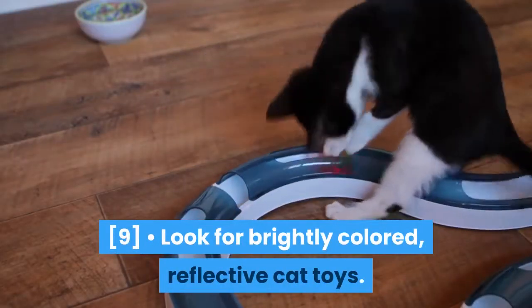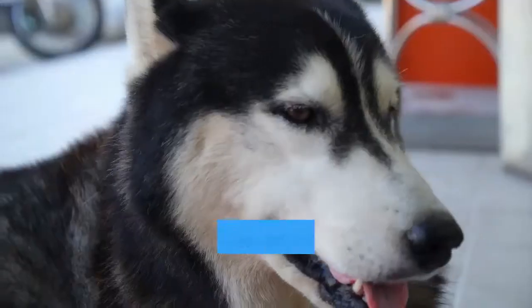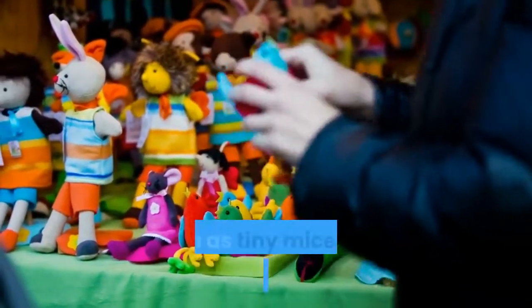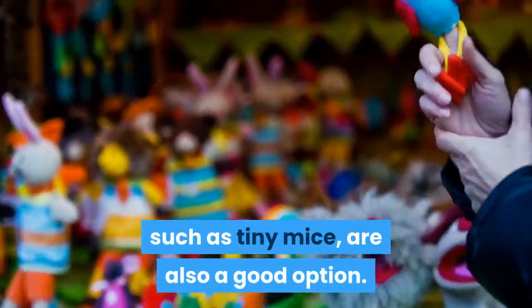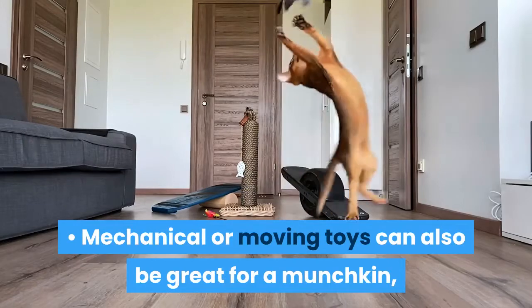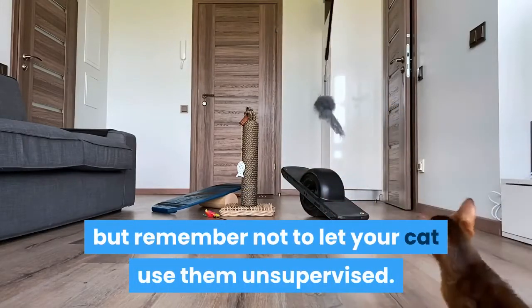Look for brightly colored, reflective cat toys, as your munchkin will be attracted to these. Small toys your munchkin can bat around, such as tiny mice, are also a good option. Mechanical or moving toys can also be great for a munchkin, but remember not to let your cat use them unsupervised.